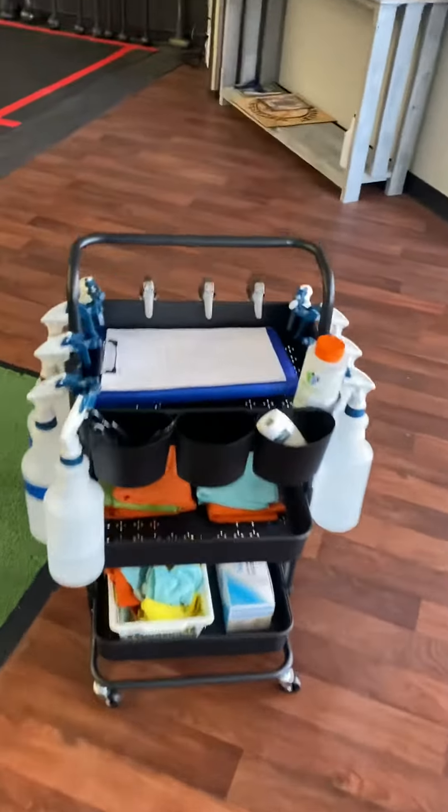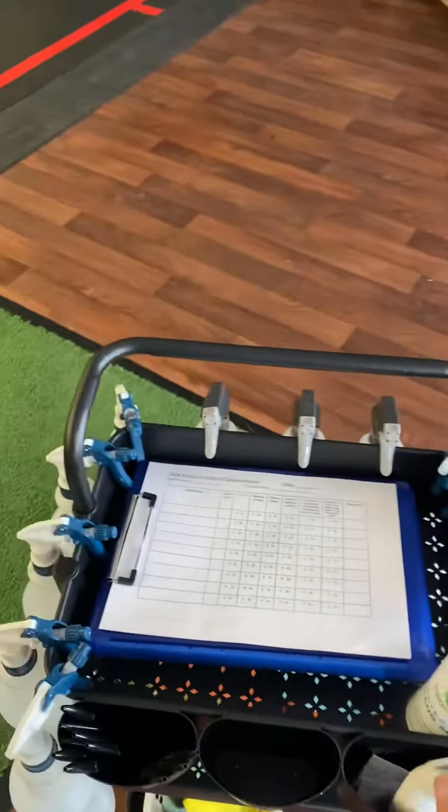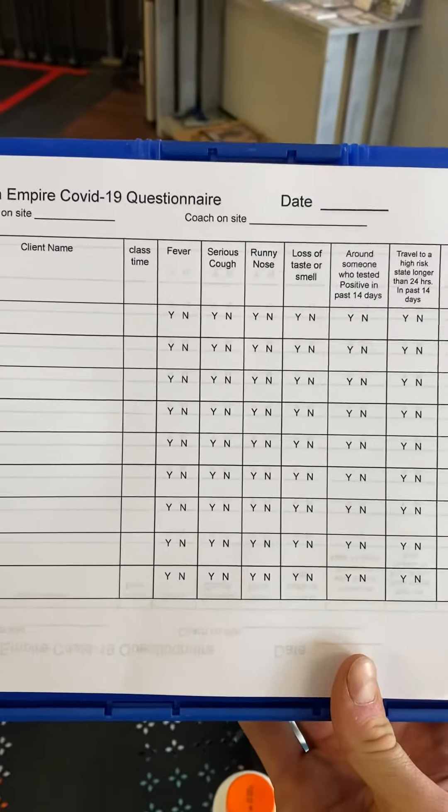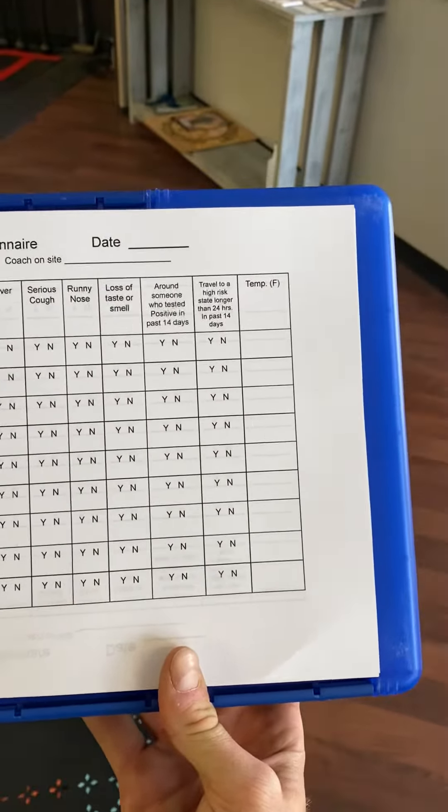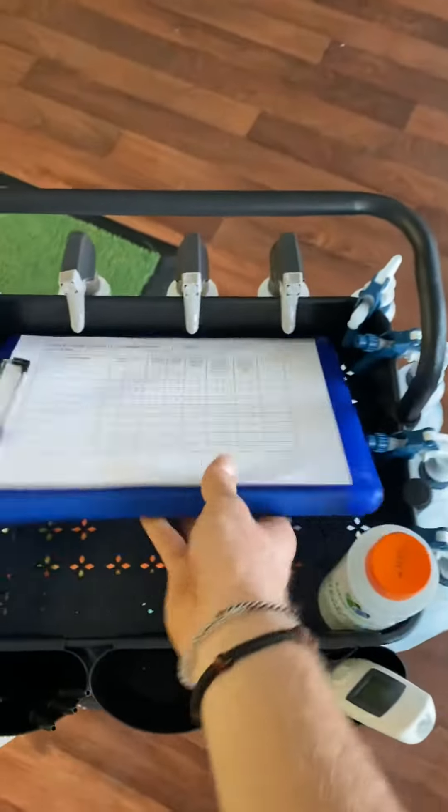Once you walk in, a coach is going to meet you right here. We're going to take you through a touchless thermometer check-in and then a quick questionnaire — your name, time of arrival, fever, cough, runny nose — a typical quick COVID questionnaire — and then you're on your way.